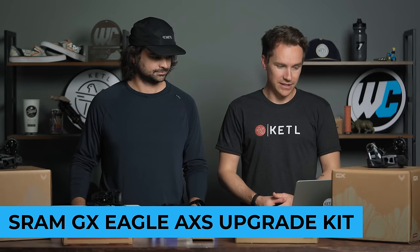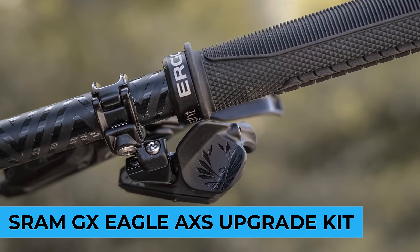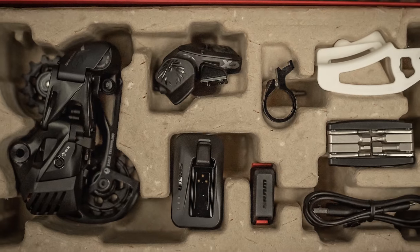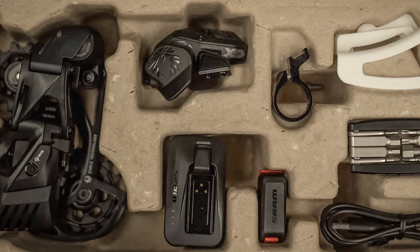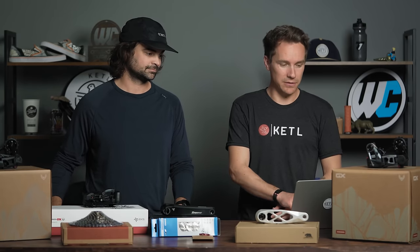Number three: the GX Eagle AXS upgrade kit — the non-transmission T-Type one. So if you don't have UDH, there you go. Transmission came out this year, so it's not perfectly apples to apples. T-Type came in swinging for people with UDH.